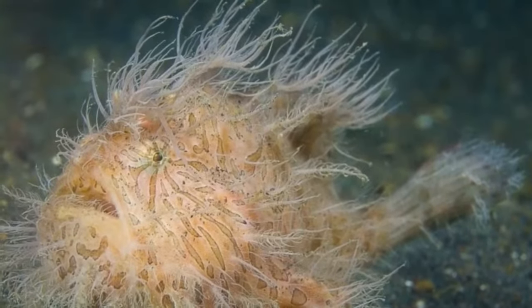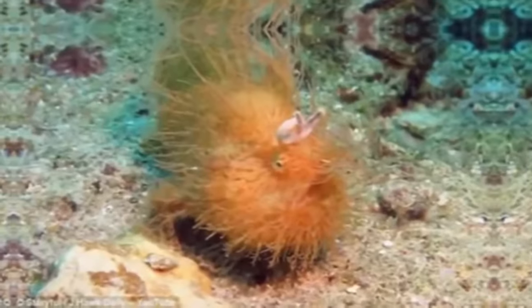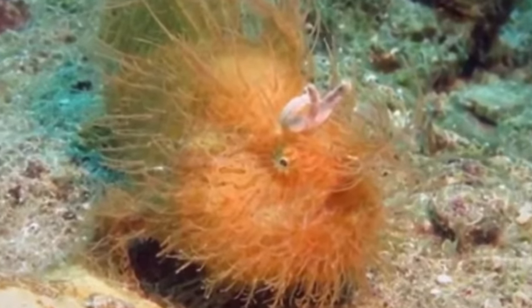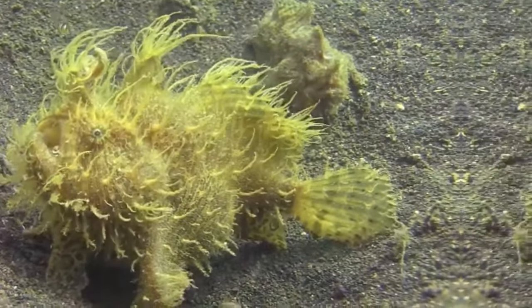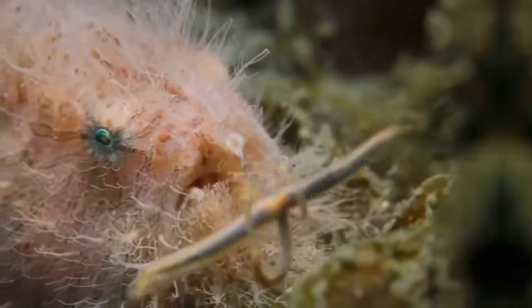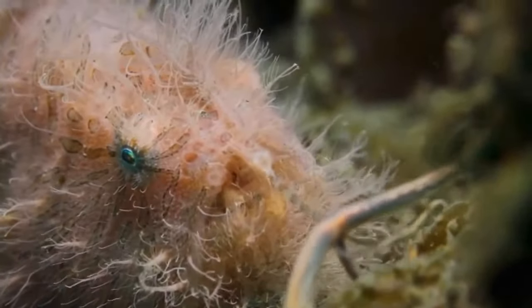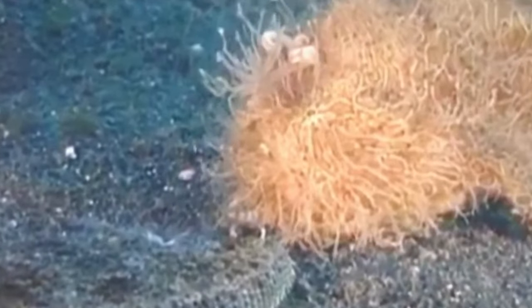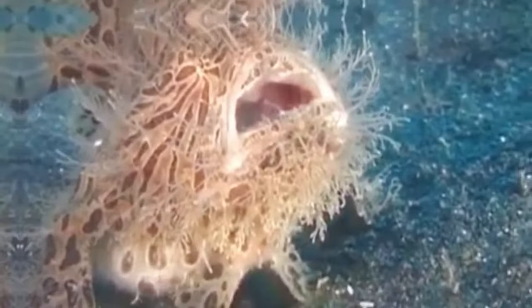This adaptation allows the hairy frogfish to move easily between rocks, reefs and other deep-sea obstacles in search of food, which usually consists of crustaceans, mollusks and small fish. The hairy frogfish also has a large expandable mouth, which allows it to swallow prey larger than its own size. Its camouflage capabilities, specialized locomotion and varied diet make it an effective predator and an essential part of the ocean ecosystem.